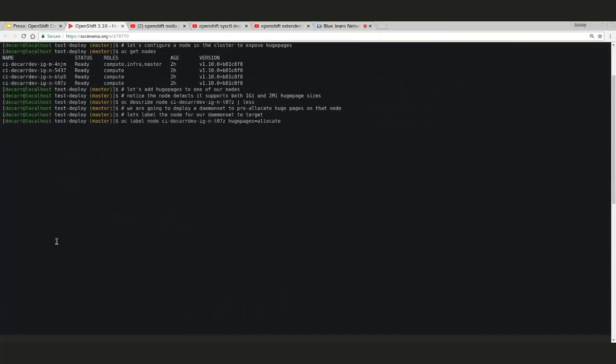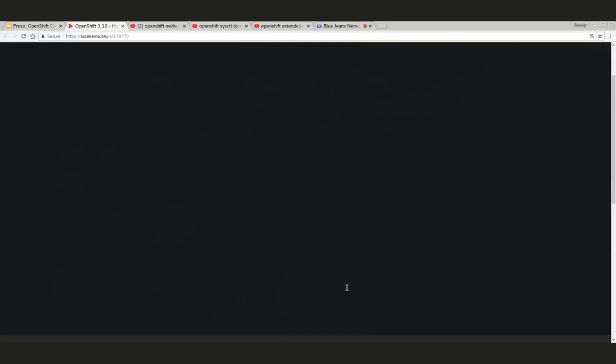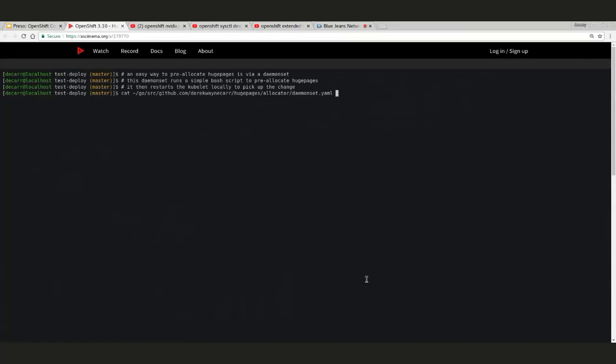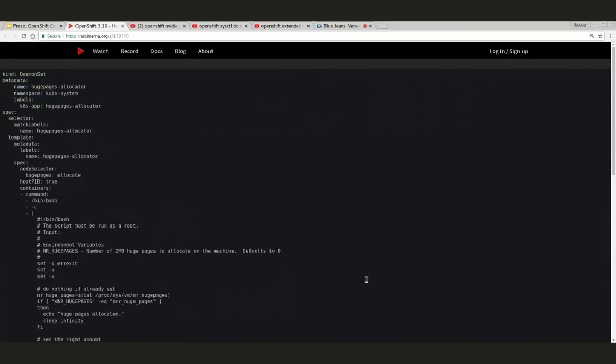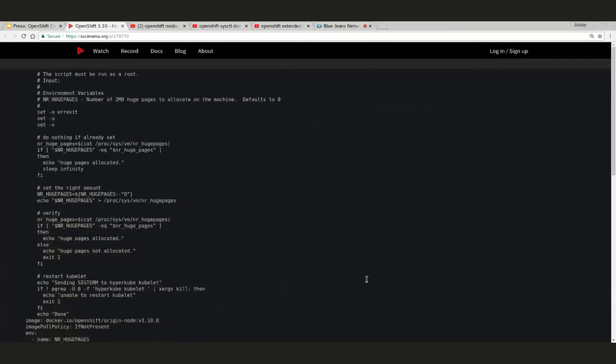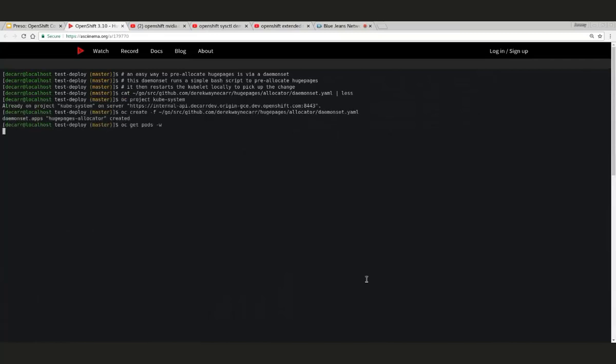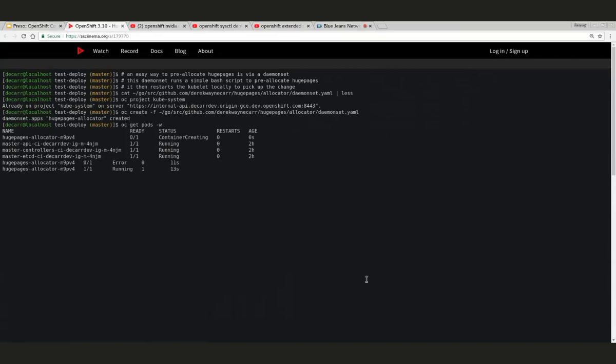The daemon set pre-allocates these huge pages. He needs to restart the kubelet to pick up those changes — this is something we're going to try to fix upstream but it's not ready yet. Once this allocator pod starts up, we describe the node again and you can see the capacity and allocatable fields have been updated. You can now see that one gigabyte of 2 megabyte huge pages is available on the system.